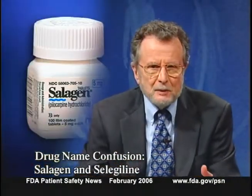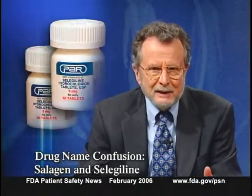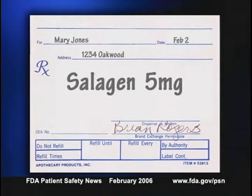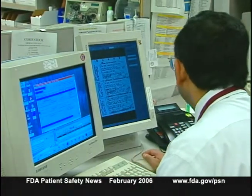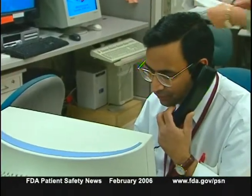The Institute for Safe Medication Practices recently described cases where the brand name of one drug was mistaken for the generic name of another. Salagen, a brand name for pilocarpine used to treat dry mouth caused by Sjögren's syndrome or radiation therapy, was confused with selegiline, an MAO inhibitor used to treat Parkinson's disease — both available in 5 mg tablets. In the first case, a home health nurse received a telephone order from a dentist for Salagen 5 mg but misheard it and called the pharmacy to request selegiline 5 mg. The error was caught about two weeks later when a pharmacist processing a fentanyl patch prescription received a computer alert about a drug interaction between fentanyl and selegiline.